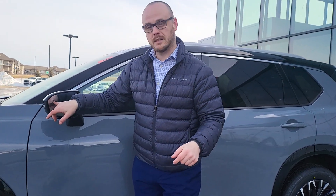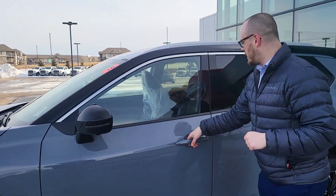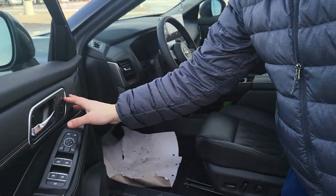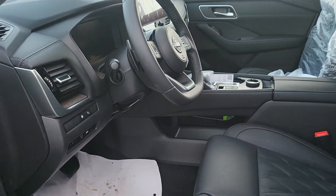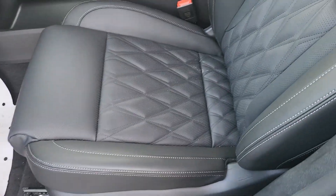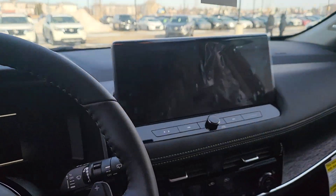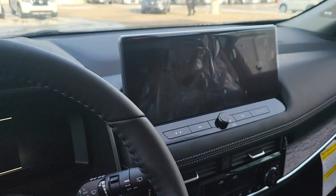It does have the blind spot warning with lane intervention, you have the keyless entry, memory seating, and you also have the heads-up display — which is very nice — with a 12.3-inch upgraded screen. It's a big screen.